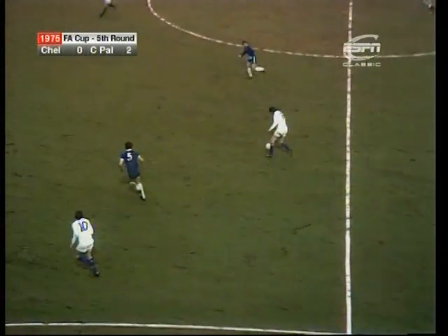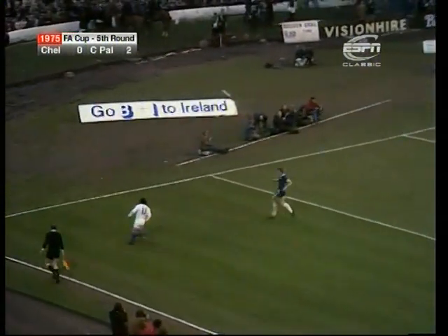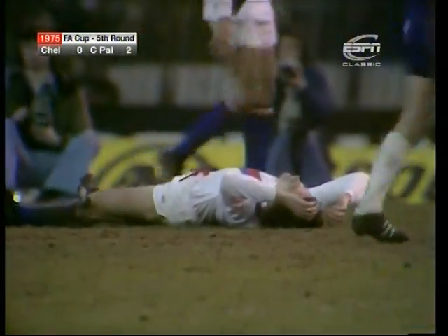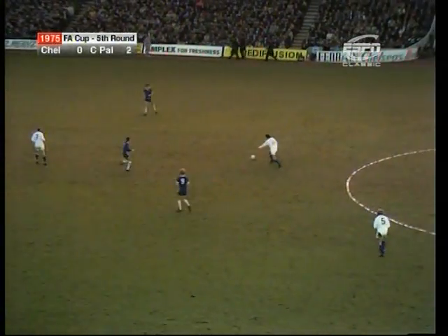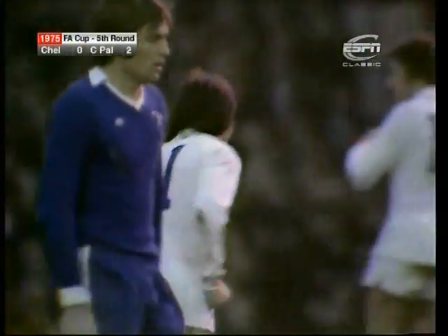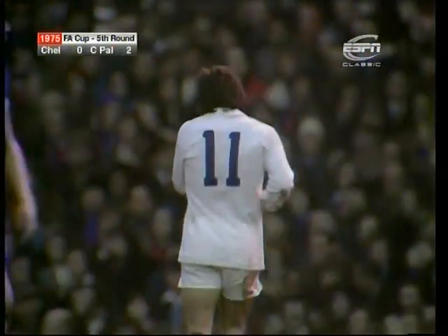Swindlehurst holding things up until he got support from Hinshelwood. Now Whittle looking for Taylor and again he was in a little bit of space was Peter Taylor — more than Chelsea can afford to give him. It's a beautiful cross. Hinshelwood! Martin Hinshelwood so very, very close to number three. But Peter Taylor again was the man. Taylor again. And again. Oh, what power in that one. He's just as good with either foot as Peter Taylor — left or right. The left again there, just like the one that scored the goal.